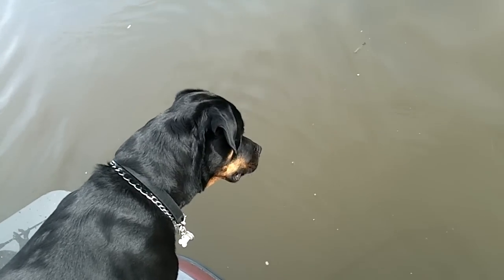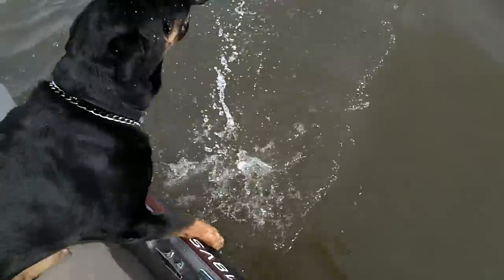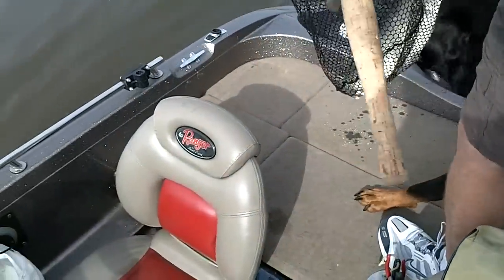Look at that. There he is. Boy, he's big — he's huge. There we go, there we go. That was a good one.